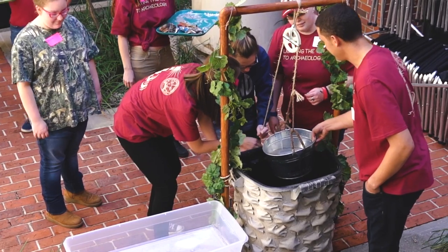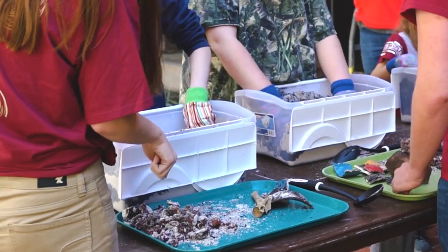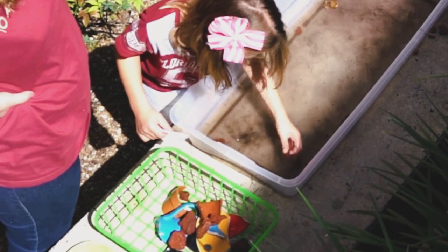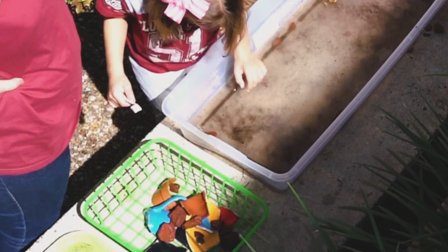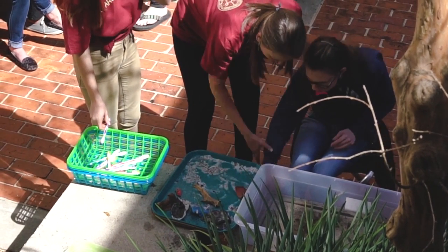In the afternoon, students put their knowledge of archaeology to the test with many excavation trenches filled with broken pottery, coins, and bones. Our new archaeologists had to record the discoveries and experience the conservation process of reassembling the broken pottery pieces.